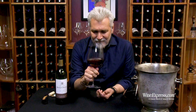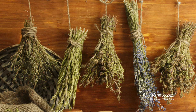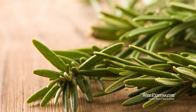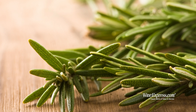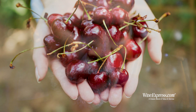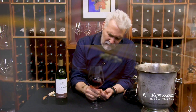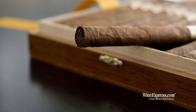It's got a really pretty nose — lots of cassis. A little bit of dried herbs, like a little hint of rosemary. I get a little bit of a sweet cherry note also in there. Now I'm getting a little bit of a smoky note, like a cigar box. It's a really nice, complex nose.